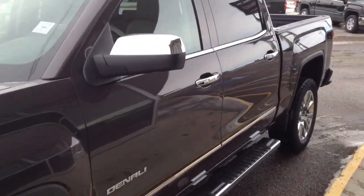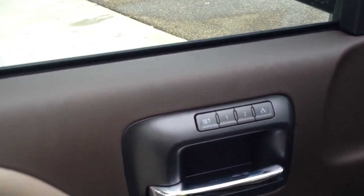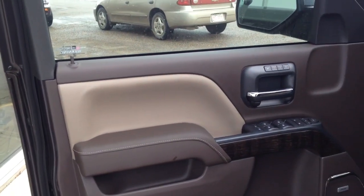Making our way in towards the cabin. On the inside of the door we have two-tone — I believe it's called Coco Dune.